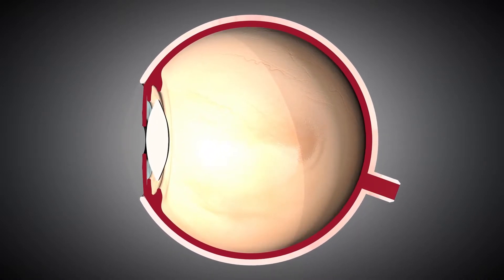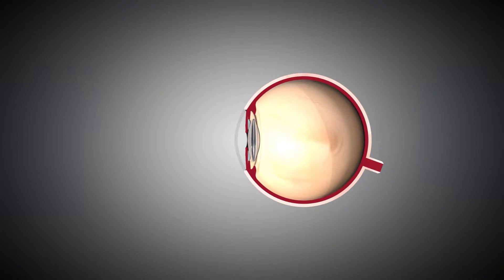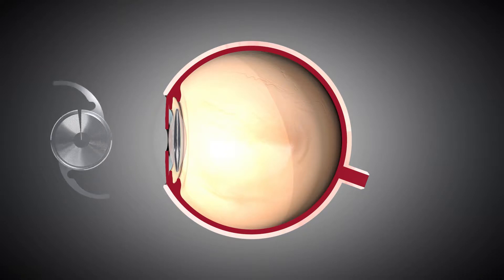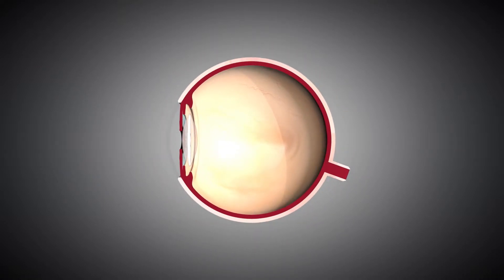IOLs today not only replace the cataract lens, but also correct refractive errors of the eye. Monofocal lenses enable patients to see clearly at distance. Patients may select a presbyopia-correcting multifocal lens in order to achieve near vision in addition to distance vision.